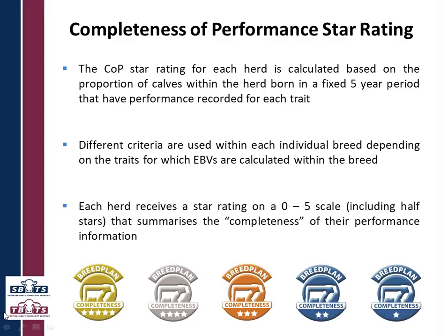Each herd then receives a star rating on a zero to five scale, including half stars, that summarizes the completeness of their performance information. That range from zero to five is visible at the bottom of the screen.